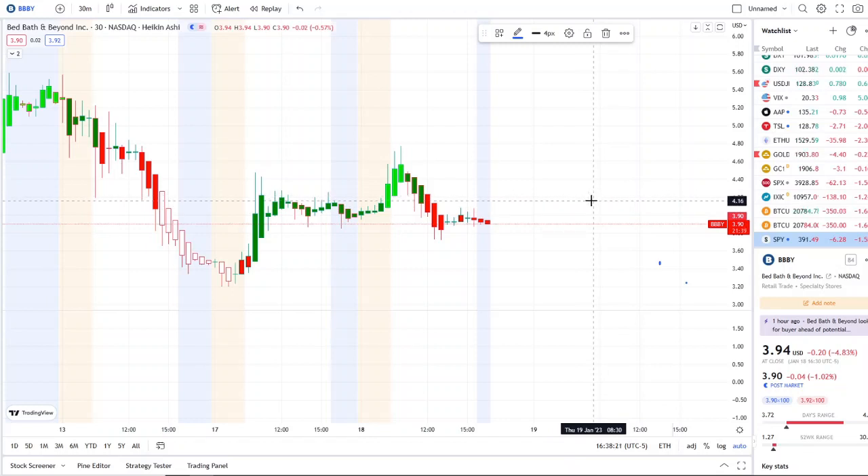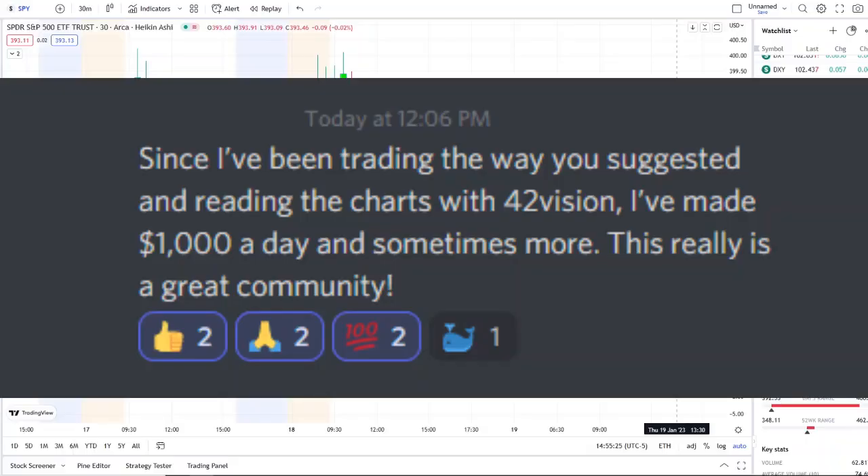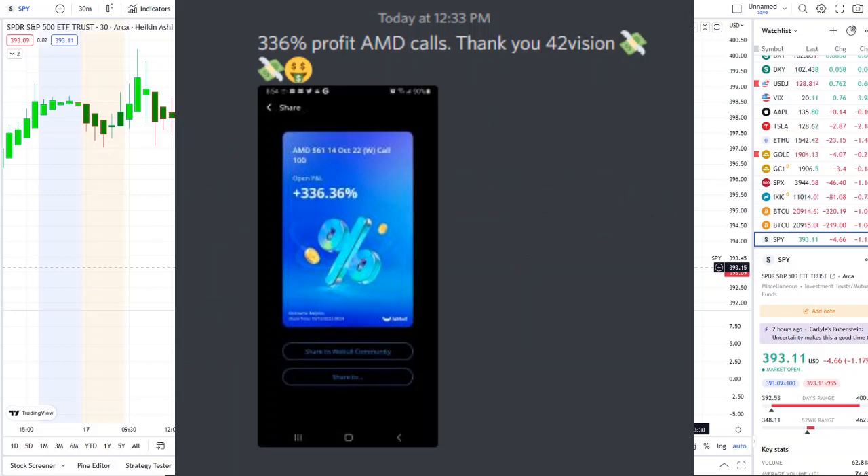Before we do, I want to share the home run opportunity that was mentioned this morning over at the Discord. The home run of the day was spectacular and beyond expectations. If you want to know about these stocks early and receive this clarity and edge over the charts, you can gain access — the link is down below in the description to the Discord.